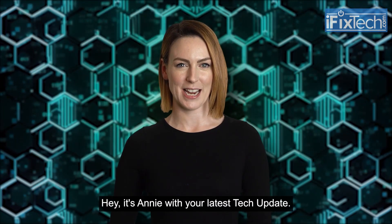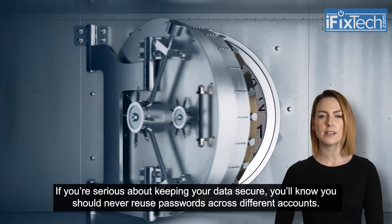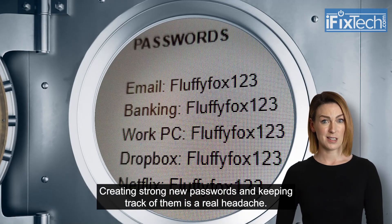Hey, it's Annie with your latest tech update. If you're serious about keeping your data secure, you'll know you should never reuse passwords across different accounts. Creating strong new passwords and keeping track of them is a real headache.